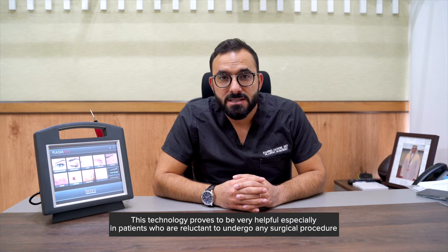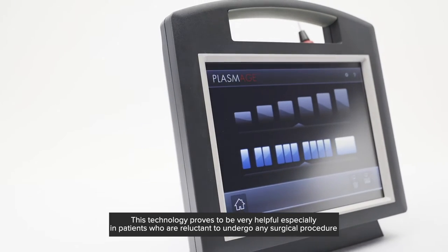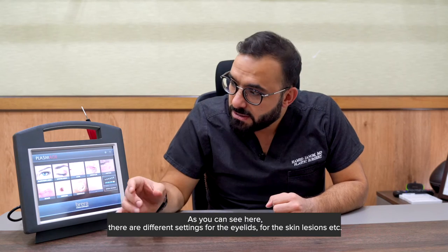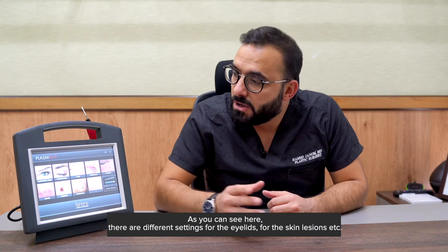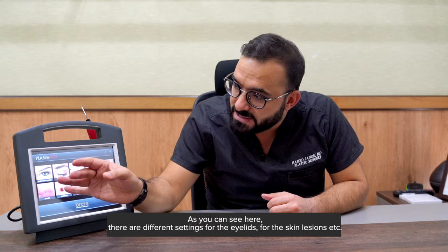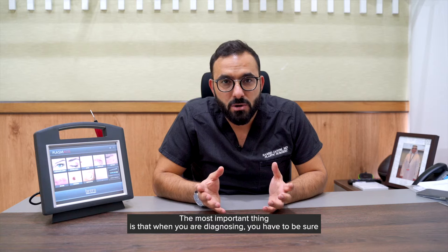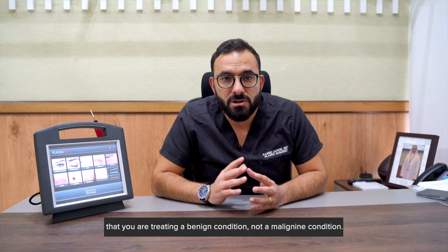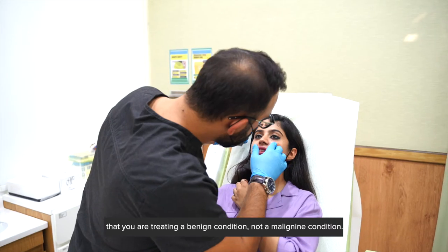For myself, this technology proved to be very helpful, especially in patients that are reluctant to undergo any surgical procedure. As you can see here, there are different settings you can use for the eyelids and for the skin lesions. The most important thing is the preoperative diagnosis — you have to be sure that you are treating a benign condition, not a malignant condition.